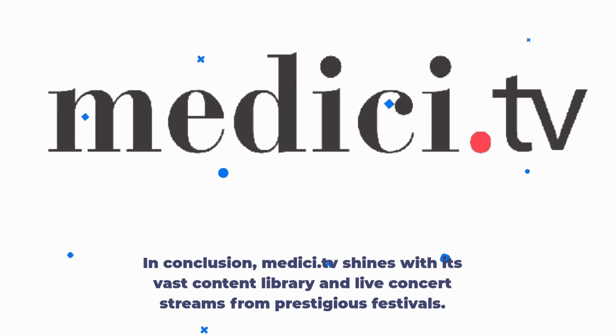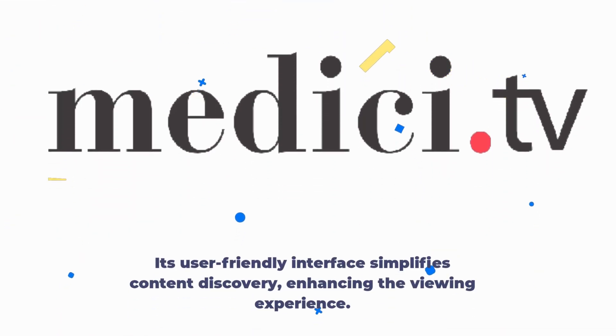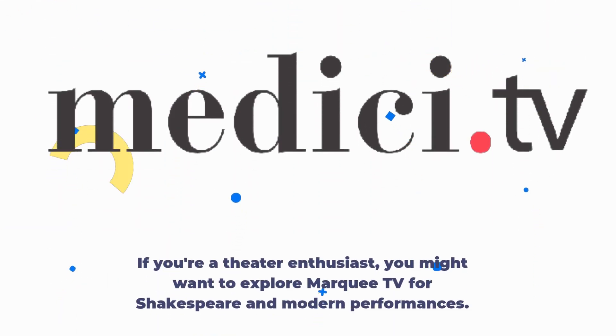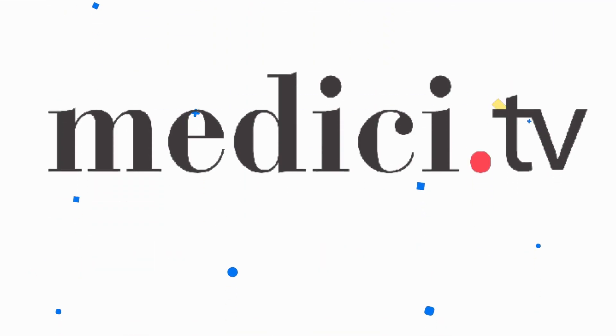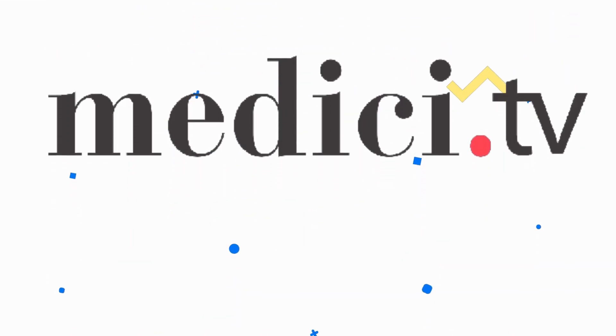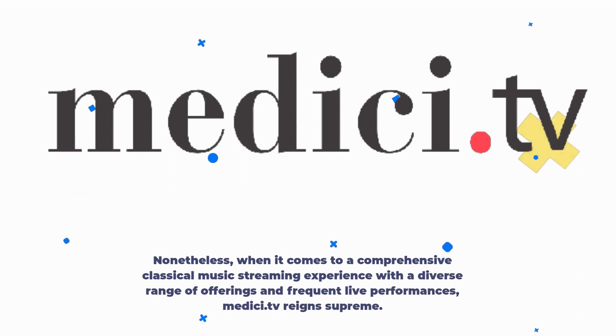In conclusion, Medici.tv shines with its vast content library and live concert streams from prestigious festivals. Its user-friendly interface simplifies content discovery, enhancing the viewing experience. If you're a theater enthusiast, you might want to explore Marquee TV for Shakespeare and modern performances. Symphony Live is also commendable for its 4K content. Nonetheless, when it comes to a comprehensive classical music streaming experience with a diverse range of offerings and frequent live performances, Medici.tv reigns supreme.